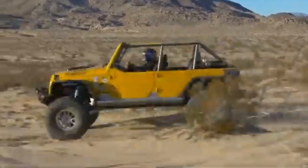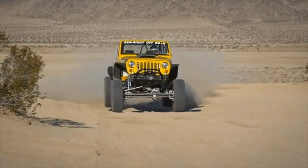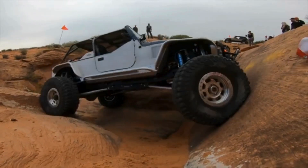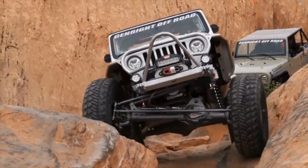Additionally, GenRight has expanded its line of modular bumpers and rocker guards, focusing on easy installation and customization. Their products are designed and tested in tough conditions, ensuring reliability during demanding off-road adventures. GenRight remains at the forefront of the off-road market by continuing to innovate and provide Jeep solutions.